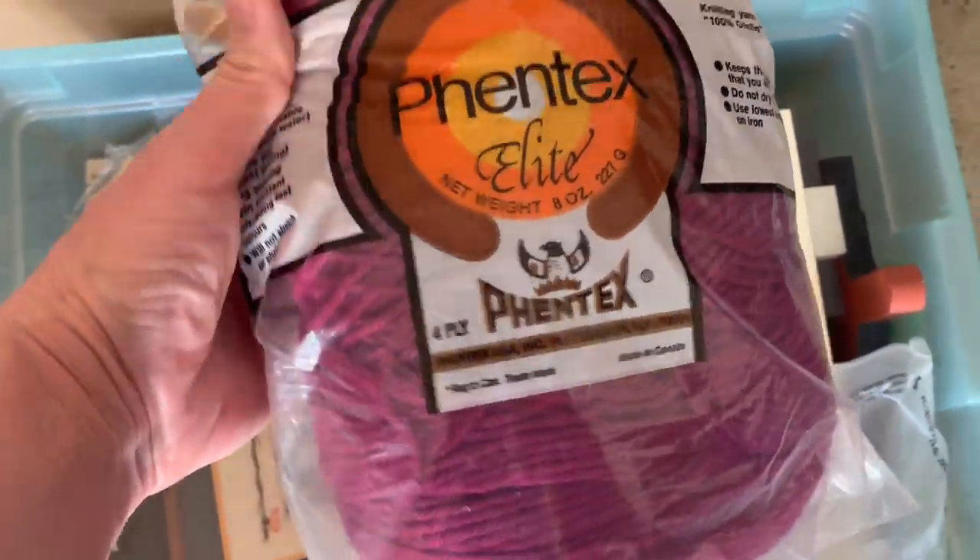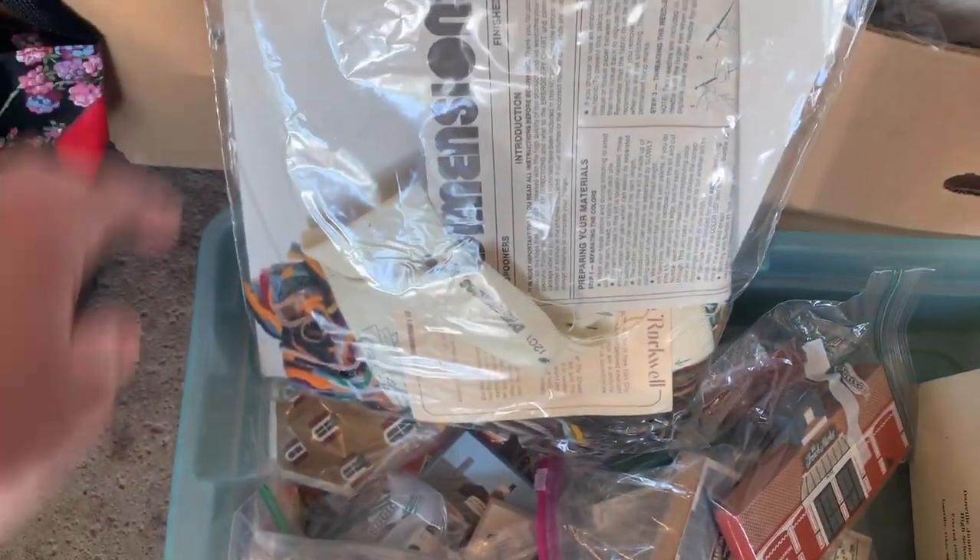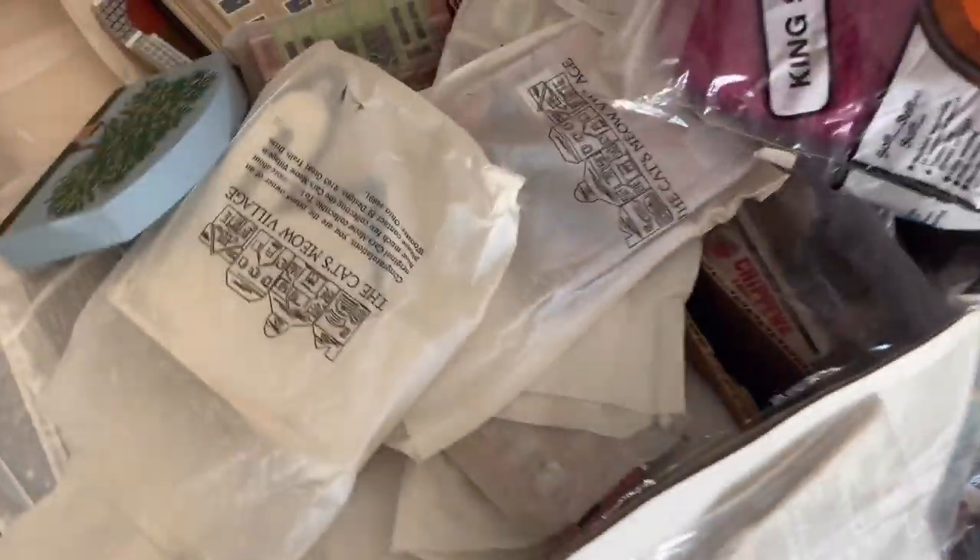That yarn I have not looked up. I did not look up this dimensions kit yet either. I believe it is opened, so I'm hoping it is complete. I always grab cross-stitch kits when I see them.